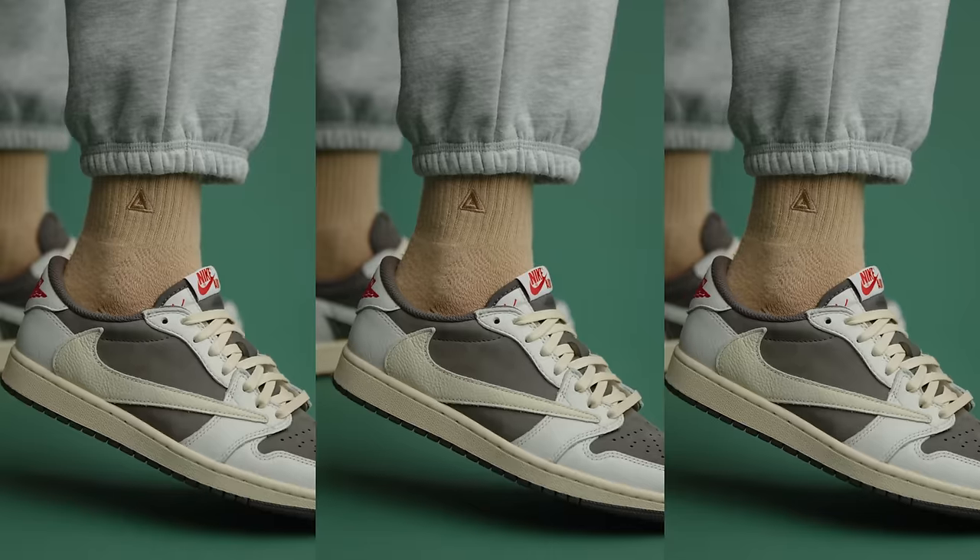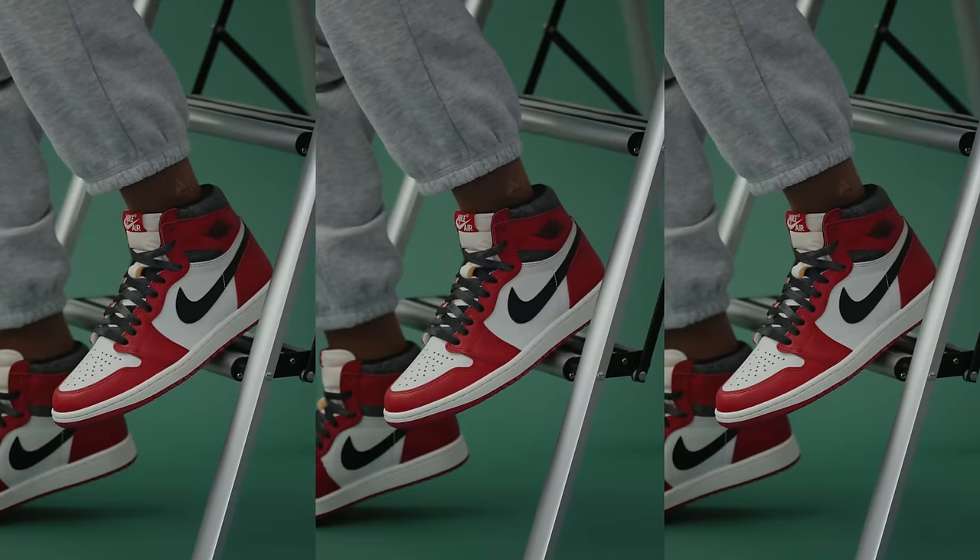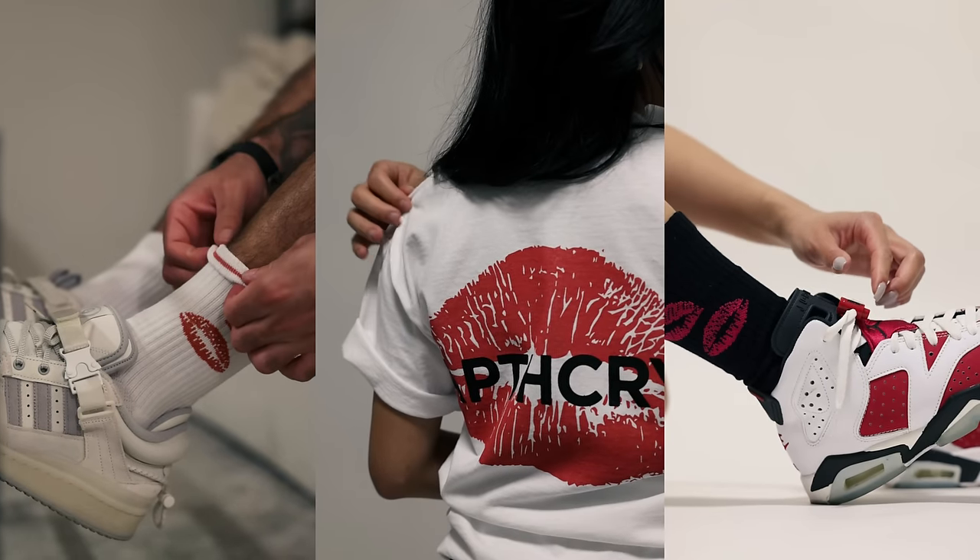This video is brought to you by Apothecary, my sock brand, which makes your sneakers' favorite socks. They go great with all the sneakers in your collection and they're incredibly comfortable on foot. Plus, we just dropped our Valentine's Day collection, which is linked in the description below.